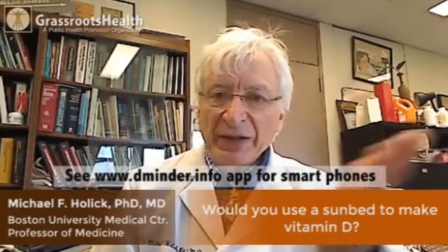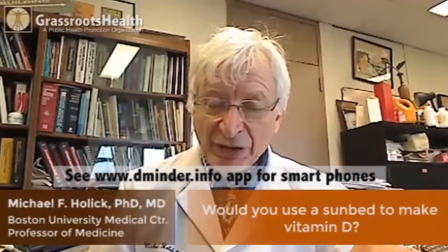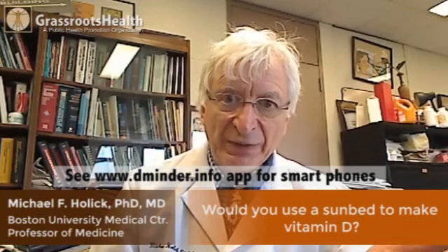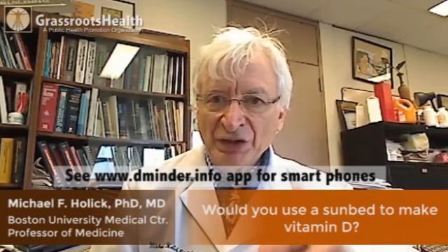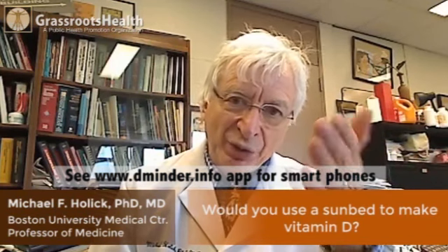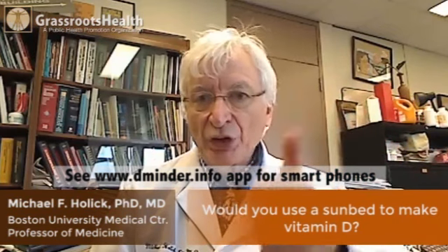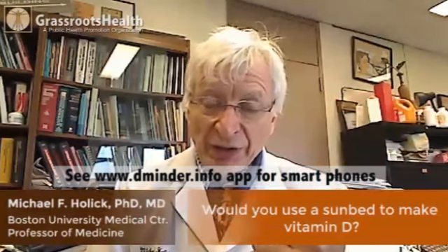Can you use a sunbed to make vitamin D? Tanners actually have robust levels of 25-hydroxy vitamin D, which is the measure of vitamin D status. We did a study here in Boston — when we looked at blood levels of 25-hydroxy D in tanners who used a tanning bed at least once a week in wintertime.